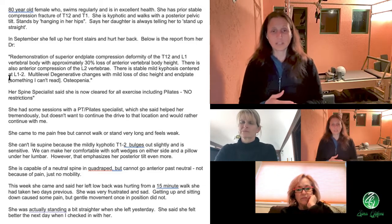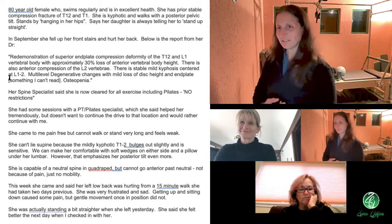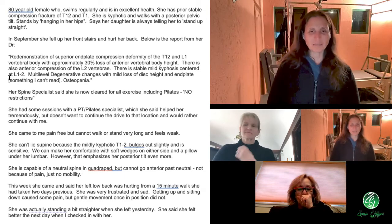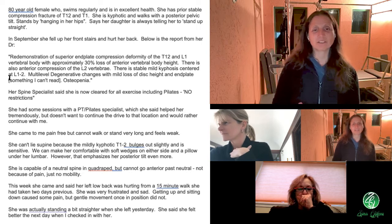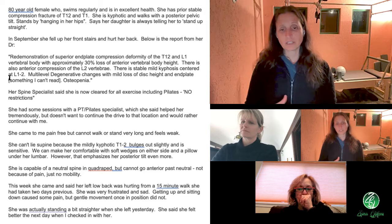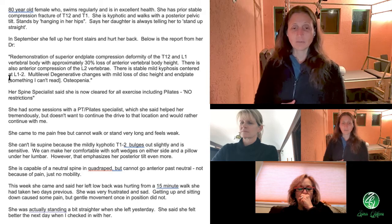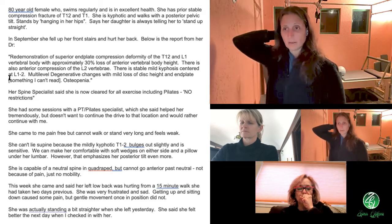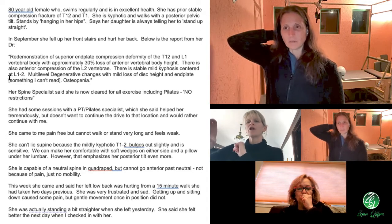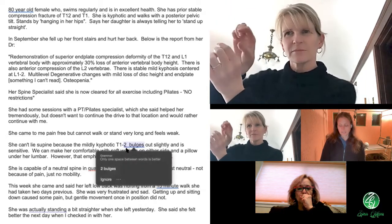Her spine specialist says she's now cleared for all exercise including Pilates with no restrictions. She had some sessions with a PT Pilates specialist and said it helped her tremendously, but she doesn't want to drive that far. She came pain-free, but she can't walk or stand very long and feels weak. She can't lie supine because of the mildly kyphotic T12/L1.